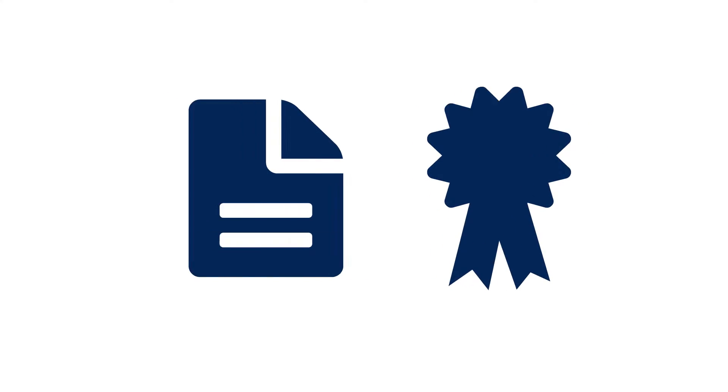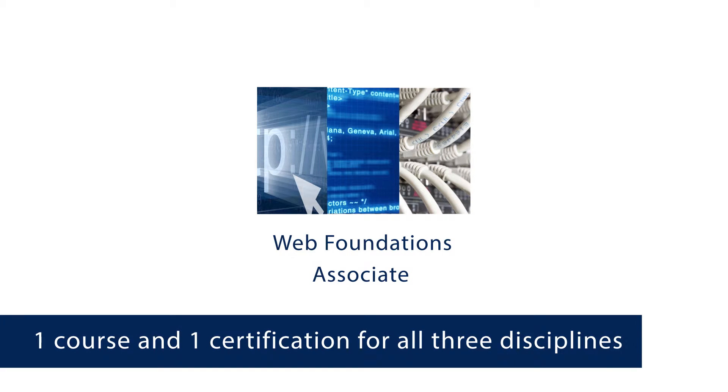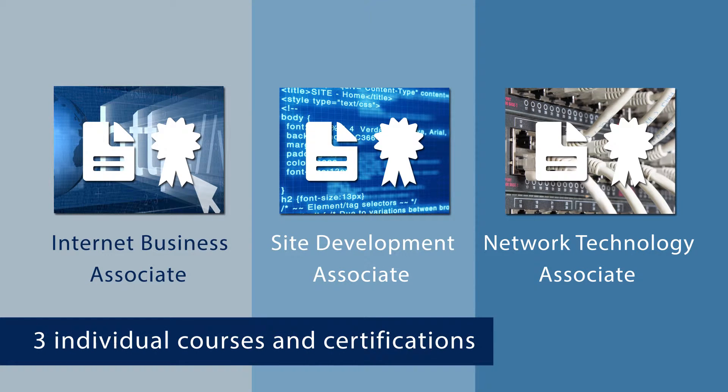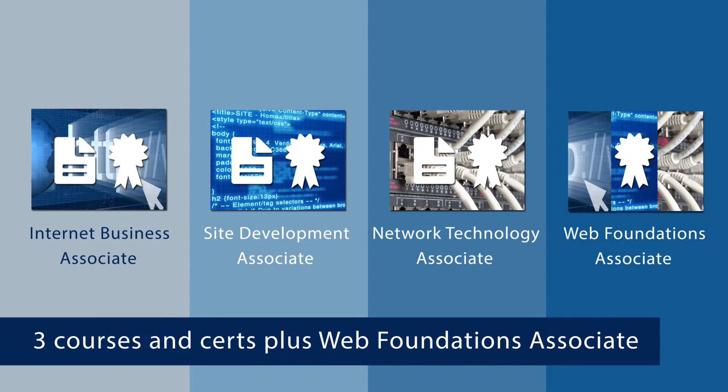For students who prefer to take one course and one certification exam which covers all three Web Foundation disciplines, we offer the CIW Web Foundation Associate. For students who prefer to take each of the CIW Web Foundation courses and exams separately, each course and exam is available individually, earning the student individual certifications in all three related disciplines, as well as a fourth certification for the CIW Web Foundation Associate.